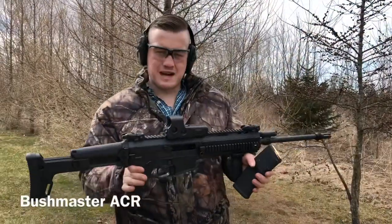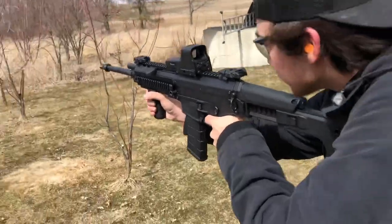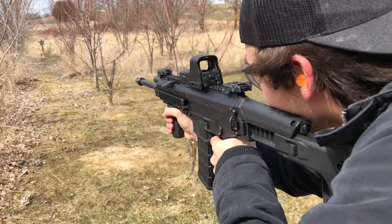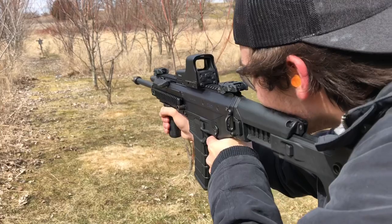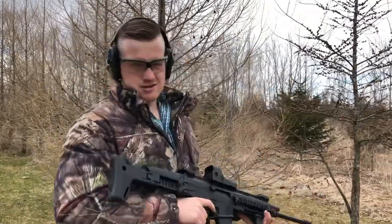Up next is the Bushmaster ACR, chambered in 5.56 as well. It has the big 18.5 inch barrel which makes this gun kind of a little bit front heavy because it has a polymer lower. But still pretty sweet. You can hunt coyotes with this thing, or like I said, shoot in the backyard like we're doing right now. So, let's try it out.